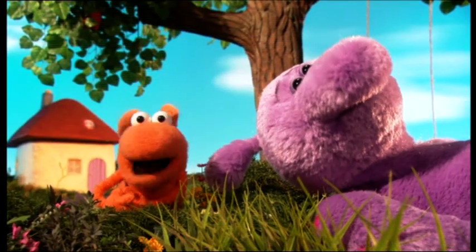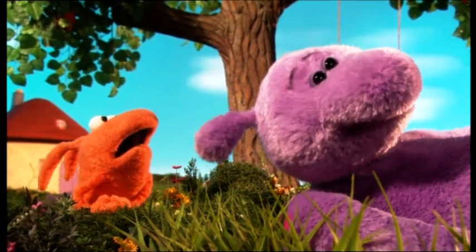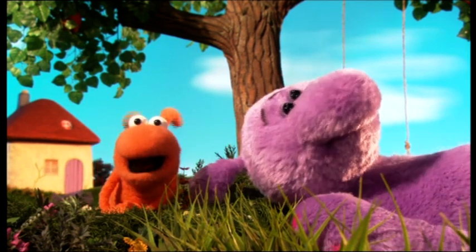Oh, what does that look like? I don't know, I've got no idea what that cloud could be, Big. Hey, do you know what that cloud looks like? It does look like a cat. Yeah, it's shaped like a cat. Good guess.